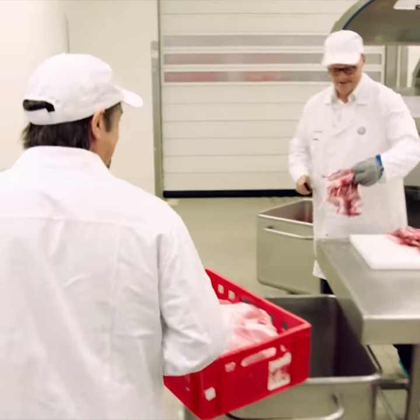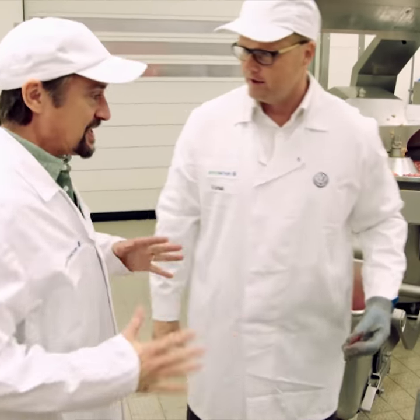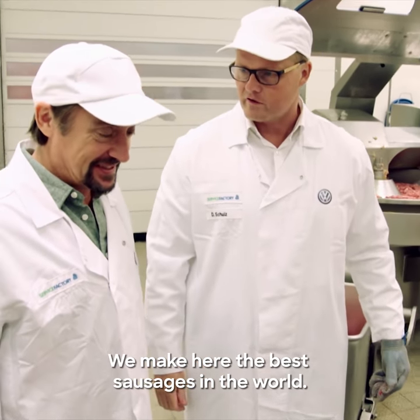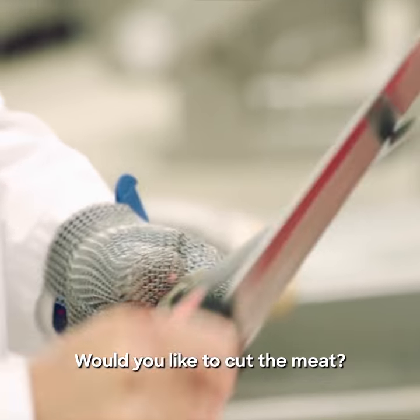Dietmar. Hi. Hello, nice to meet you. Are we allowed to shake hands? Yeah, no problem. Right, okay — this is the start of your process, your factory. We make here the best sausages in the world. But of course I was going to say otherwise. You would like to cut the meat?